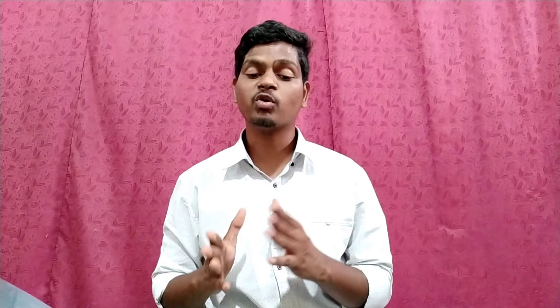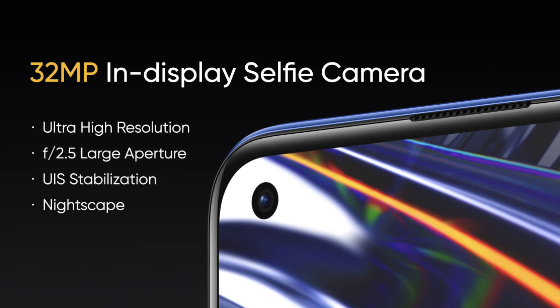Realme 7 Pro supports 4K video recording. For camera specs, the Realme 7 Pro has a capable camera setup.